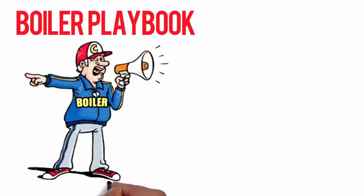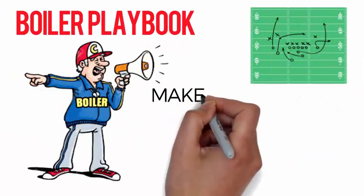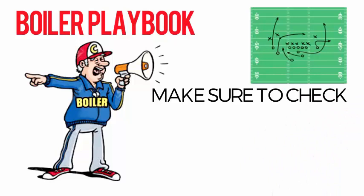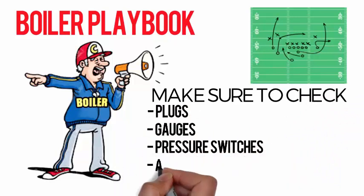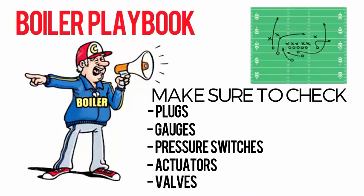When your boiler has been sitting idle all summer, sometimes parts will fail and need to be replaced. Make sure to check all plugs, gauges, pressure switches, actuators, and valves to avoid a deflate gate scenario.